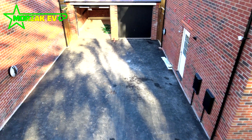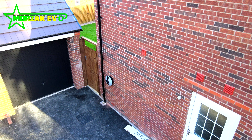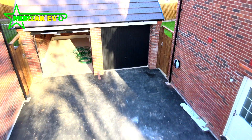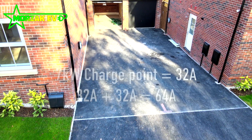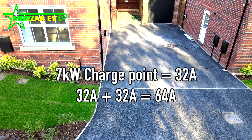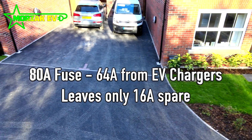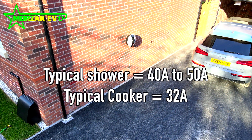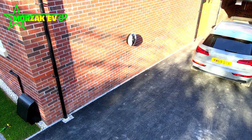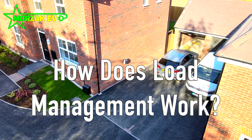Upgrading a supply can be very expensive. By implementing load management, you can have charge points installed without spending thousands on having your supply upgraded — a huge benefit. On houses in particular, most are on a single-phase 100-amp supply at most. If you wanted two EV charge points installed, that's 64 amps alone. If you only had an 80-amp fuse, that leaves just 16 amps for the rest of the house — not a lot if you have a shower and a cooker. There simply wouldn't be enough headroom, so you need some form of load management.